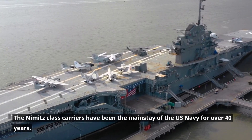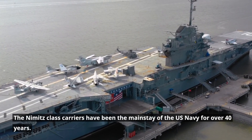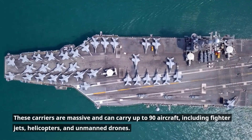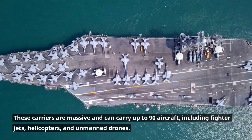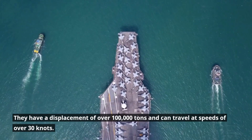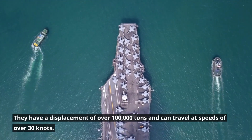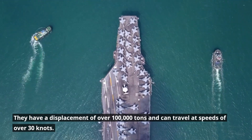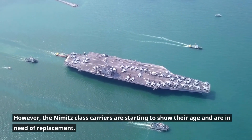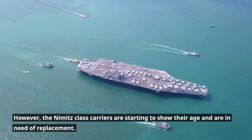The Nimitz-class carriers have been the mainstay of the U.S. Navy for over 40 years. These carriers are massive and can carry up to 90 aircraft, including fighter jets, helicopters, and unmanned drones. They have a displacement of over 100,000 tons and can travel at speeds of over 30 knots. However, the Nimitz-class carriers are starting to show their age and are in need of replacement.